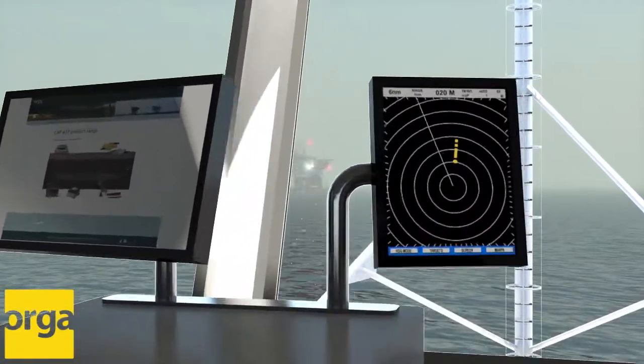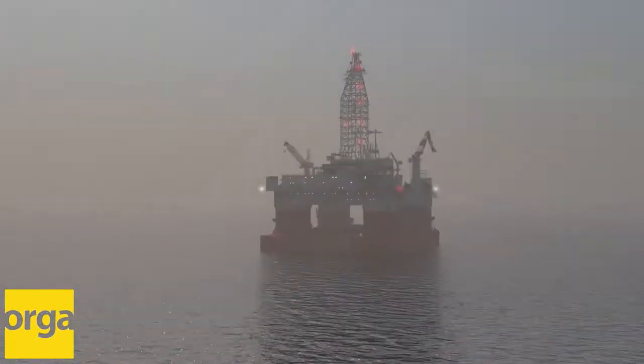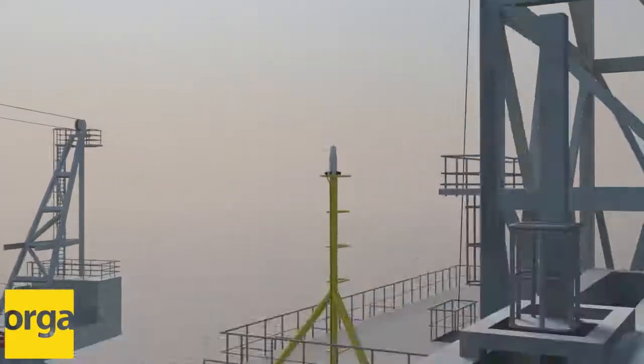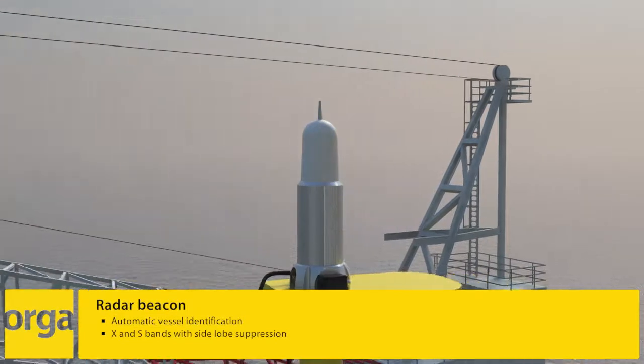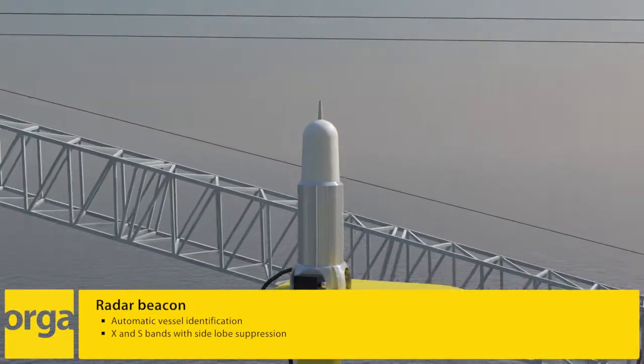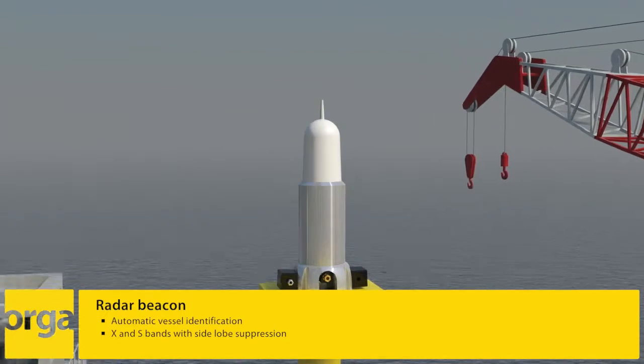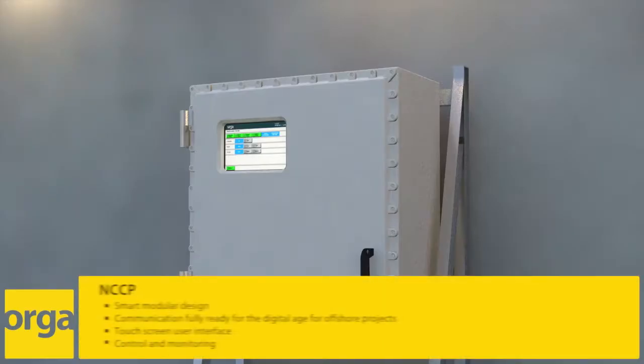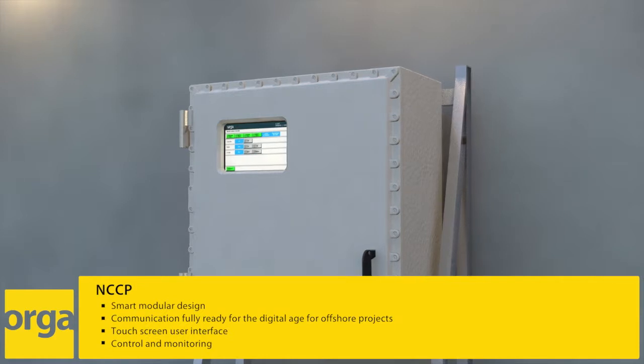Our smart navigation aids are designed to do the job, no matter the location or how harsh the weather conditions. Long-distance asset marking is provided by the RACOM. This, like all remaining navigational aids, is controlled by the modular NAVAIDs Central Control Panel, also known as the NCCP.